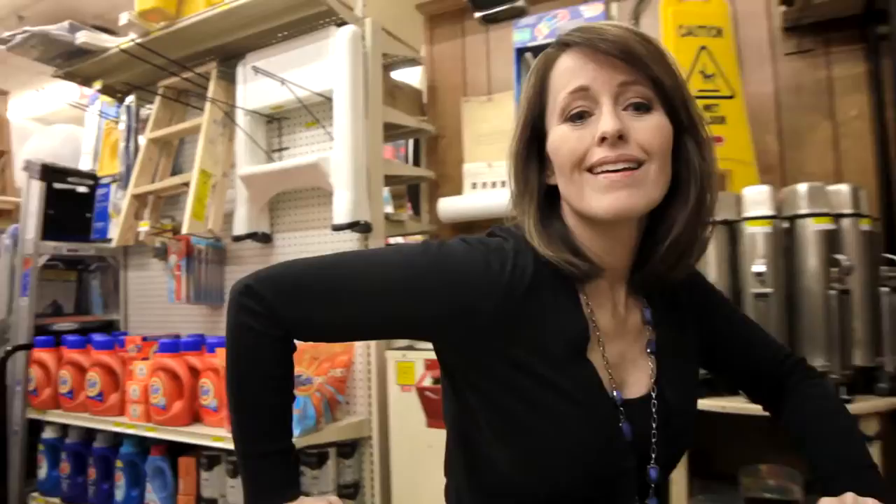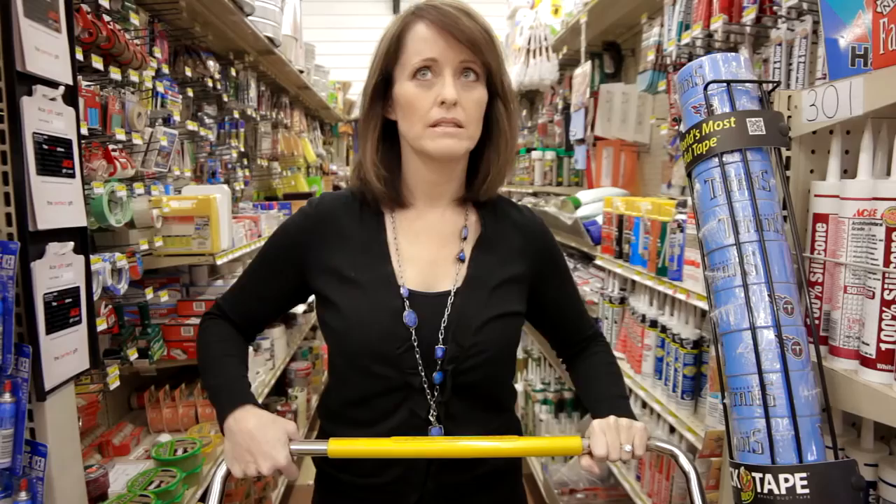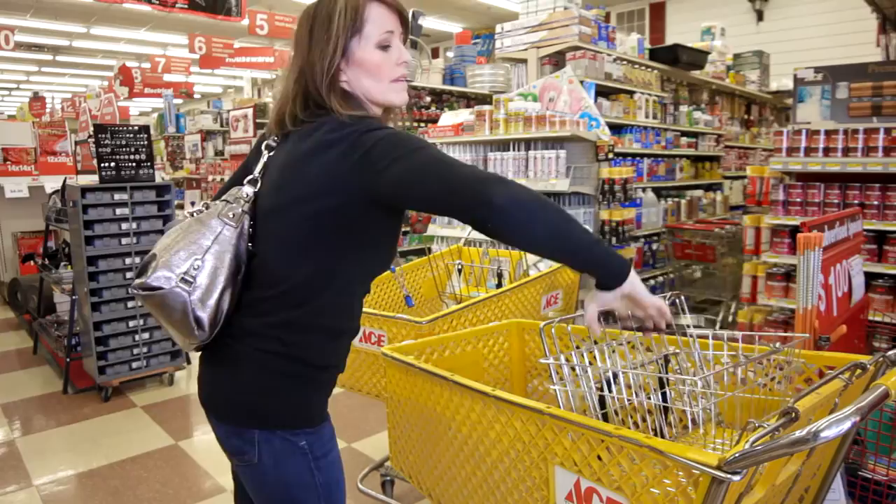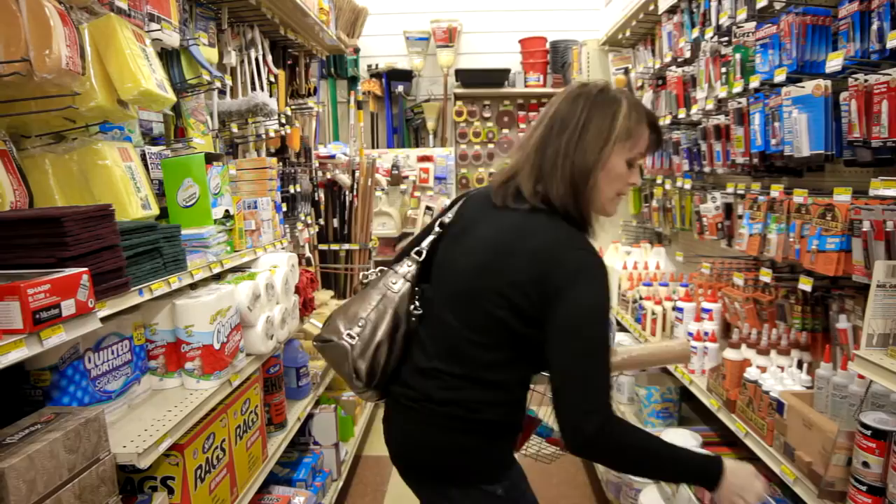Are your oversized, outdated shopping carts costing you money? Are your customers constantly knocking items off your shelves and displays? Is it hard for customers to pass each other in the aisles? Do your narrow aisles and large shopping carts cause outrage and frequent cart abandonment? Do your customers spend less because your baskets won't hold enough products, or they grow too heavy due to the weight of the items?